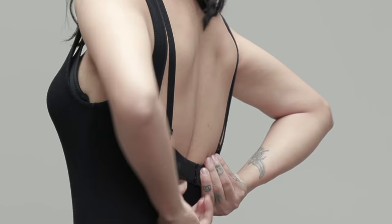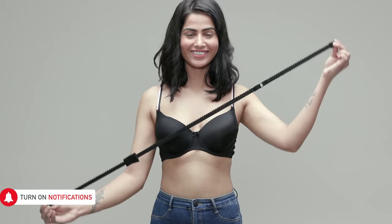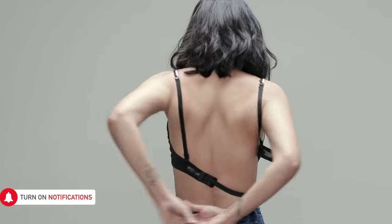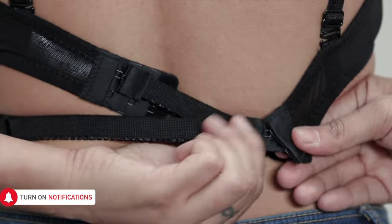Love that cool low back top but can't seem to hide your bra strap? A bra converter is your answer. It's nothing but an extra strap you can attach to your bra and convert it into the perfect bra for anything with a low back.